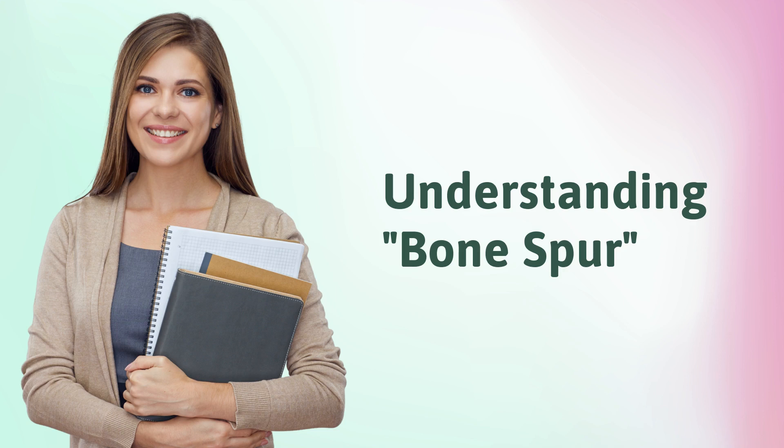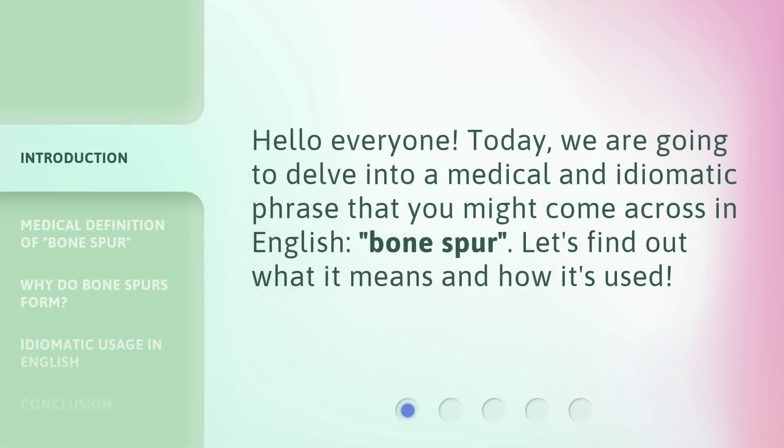Understanding Bone Spur. Hello everyone! Today, we are going to delve into a medical and idiomatic phrase that you might come across in English: bone spur. Let's find out what it means and how it's used.